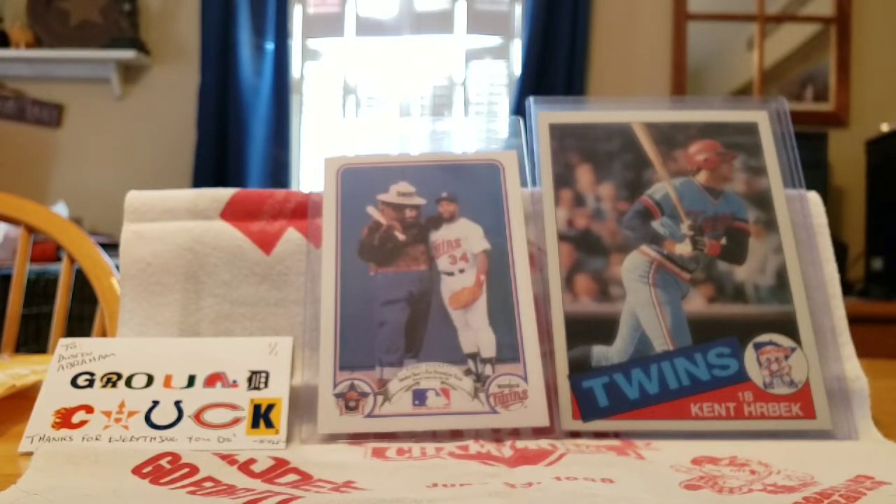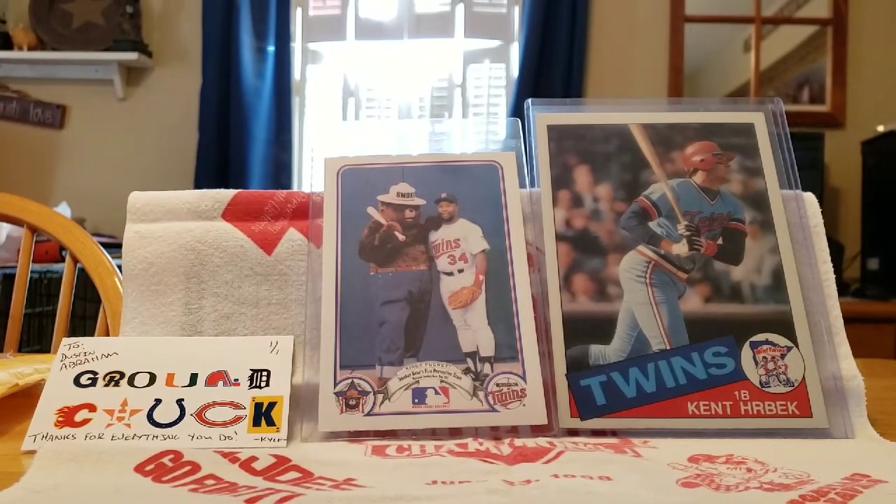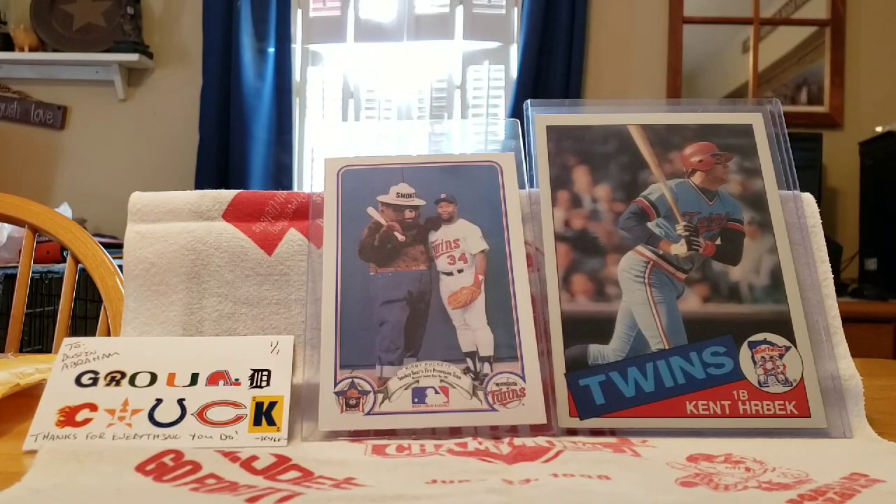Thanks so much Kyle for sending that great care package. Thank you Brent. I also have a care package from another Washingtonite, but I'll be showing that in another video later this week. Thanks for watching everybody, I hope you have a great weekend — Skol Vikings!